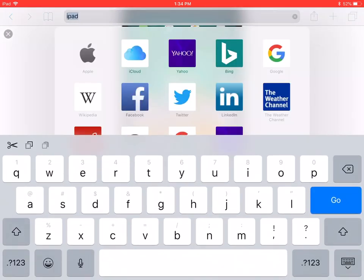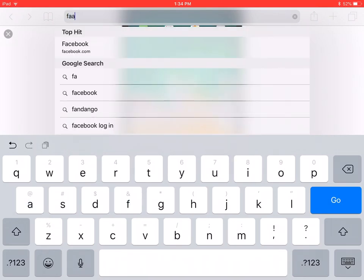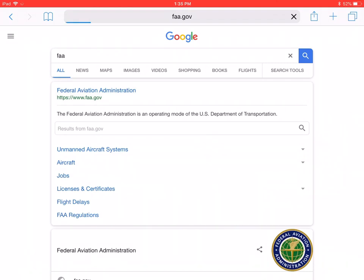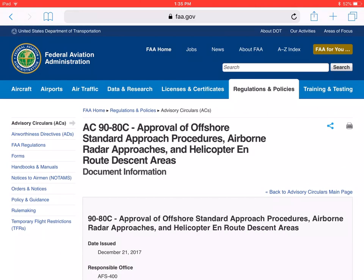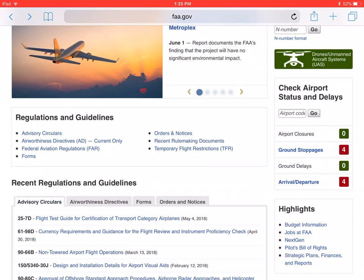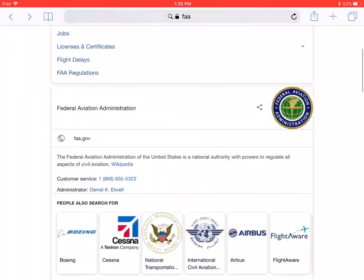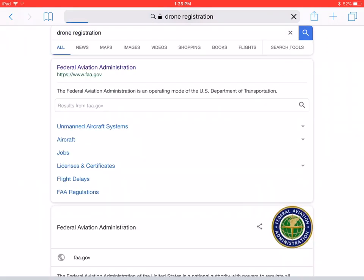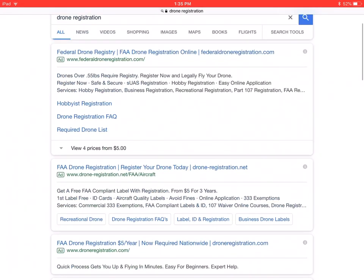Here's the problem. If you go to FAA.gov — like a retail store might tell you — you end up on the main FAA website and it's confusing. You don't know where to click or what to do. If you then search 'drone registration' in a browser, you'll see a lot of results — but most of them are ads, not the official government resource.